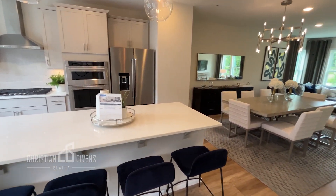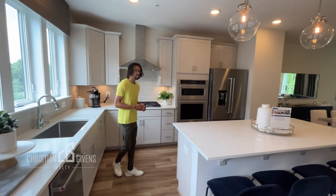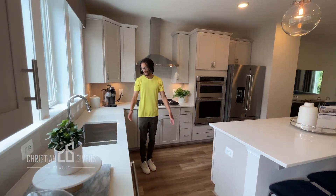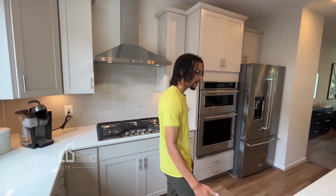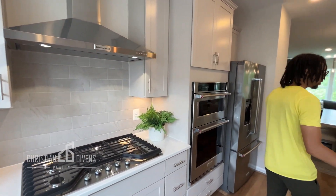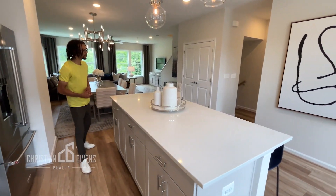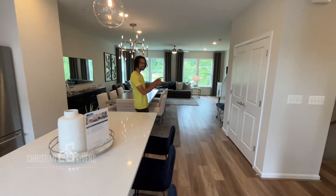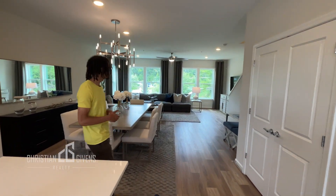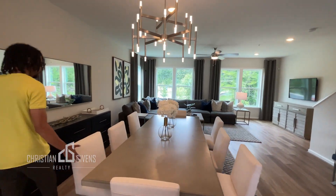This kitchen is very nicely done. They have the gray shaker cabinets, KitchenAid appliances, the sink is gorgeous, the windows are gorgeous, and the island is perfect for entertaining — maybe putting a spread out for your guests, a prep station as well. You have a pantry space over on this side, which is cool, and a beautiful dining area.